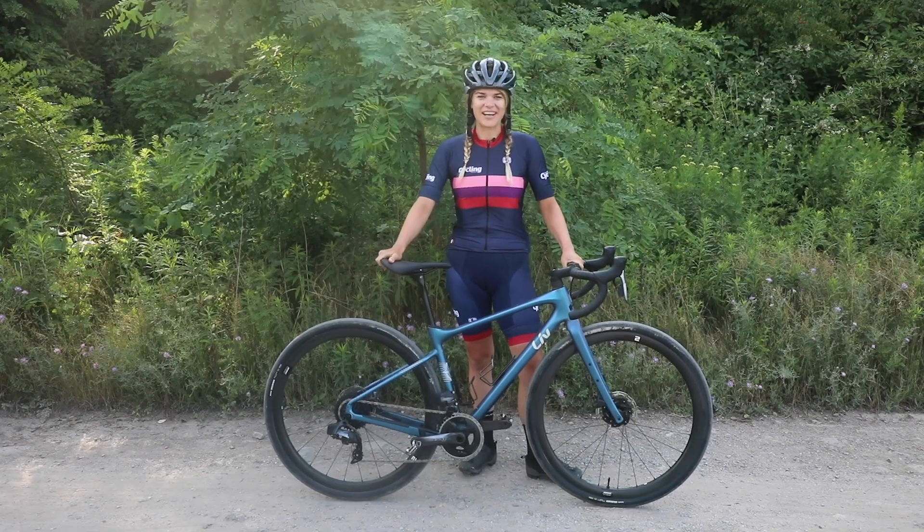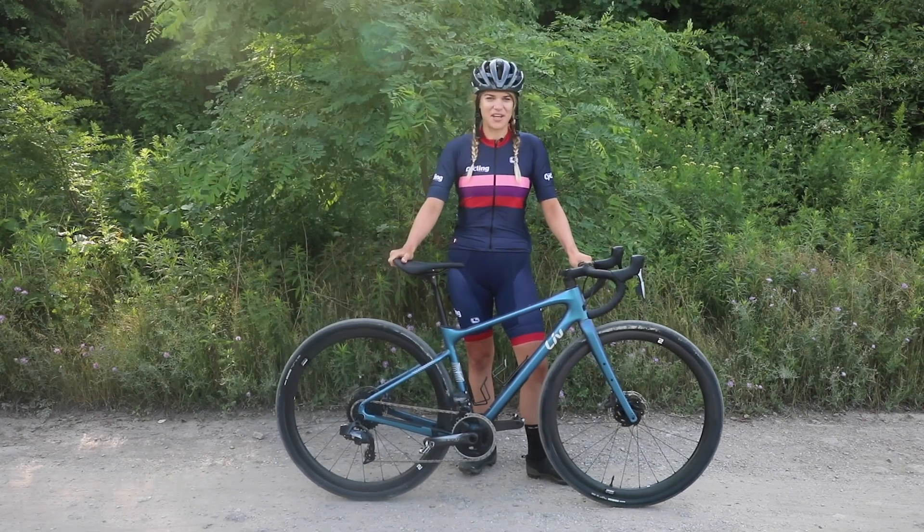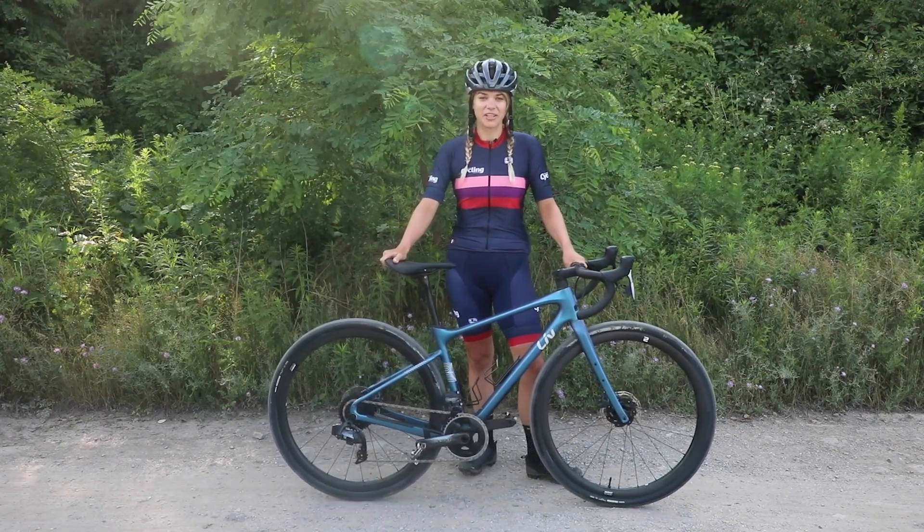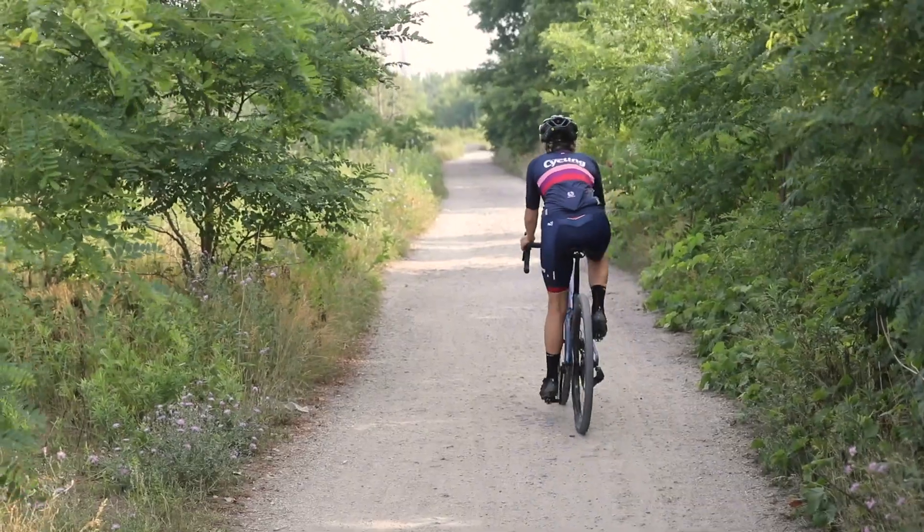With more and more women riding and racing gravel, it was just a matter of time before Liv made this bike. That being said, I think they did a great job of it — it looks great, and it rides even better.